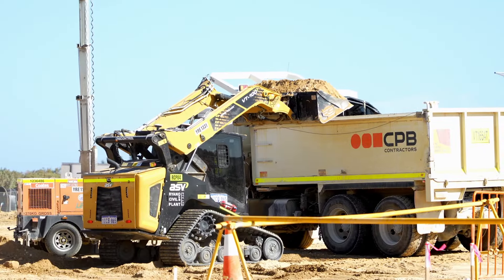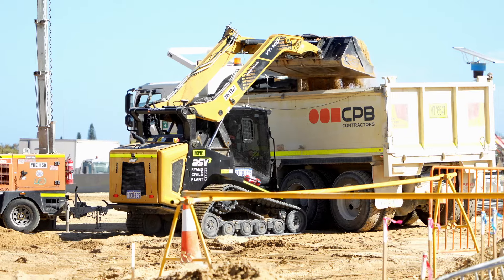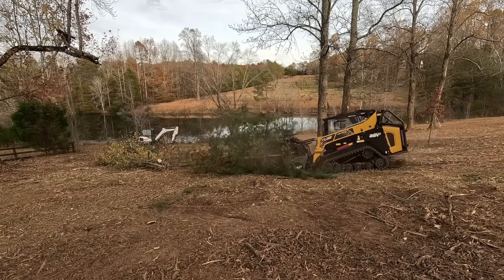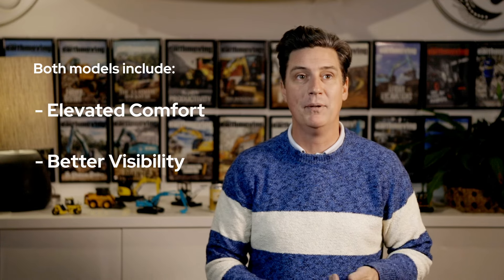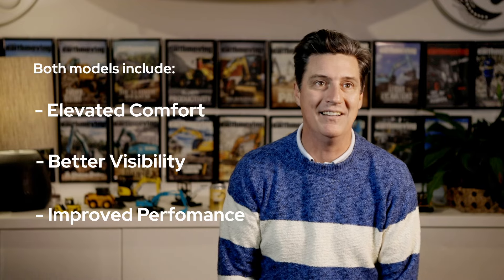The new VT100 compact track loader is a vertical lift machine that excels in loading and grading applications in landscaping and construction. The VT100 Forestry is suited for mulching, right-of-way clearance, site prep and so much more. The models include elevated comfort, visibility and performance features, allowing them to stand out as the top compact track loaders in their class.